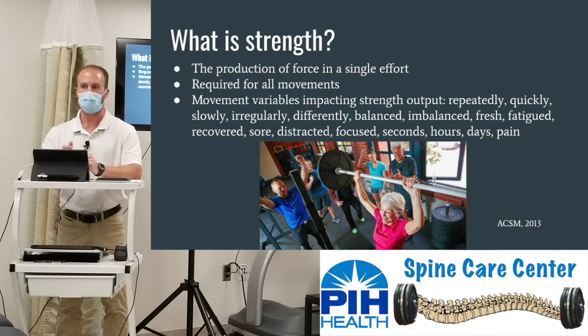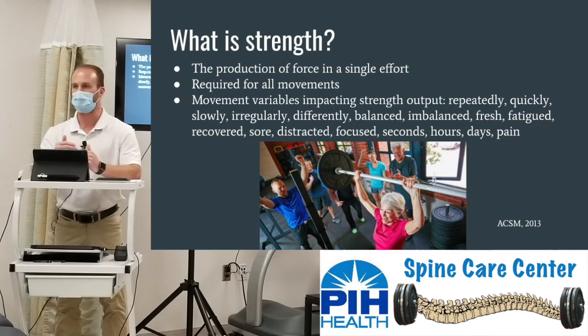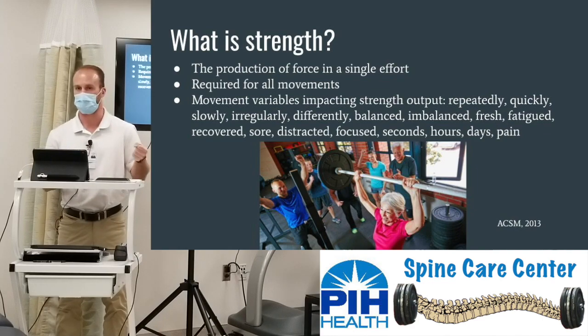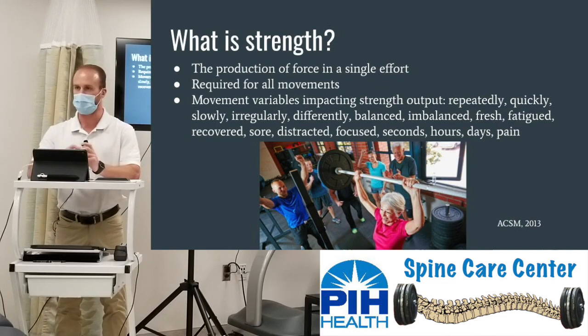Different variables can impact our strength output. Repetition — the more frequently we repeat a specific movement over time can impact our strength output later on. If you have to lift 50 boxes, you most likely have more strength for the first box than the last. Speed can obviously impact that — carrying a giant 10-pound jug can be awkward versus a 10-pound weight. Balance, fatigue — how recovered or fresh muscles are — distraction and focus, since new movements may require more mental capacity. And obviously in physical therapy, pain can definitely impact our strength output.